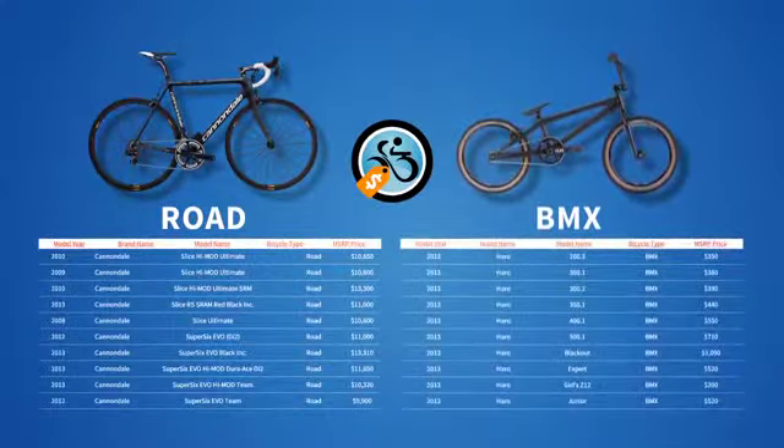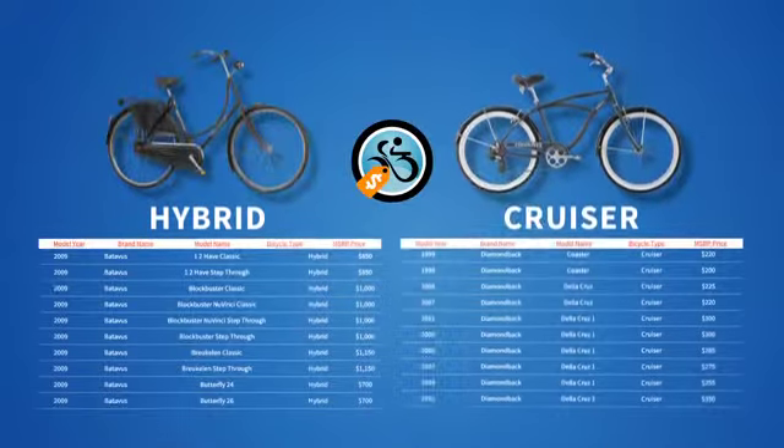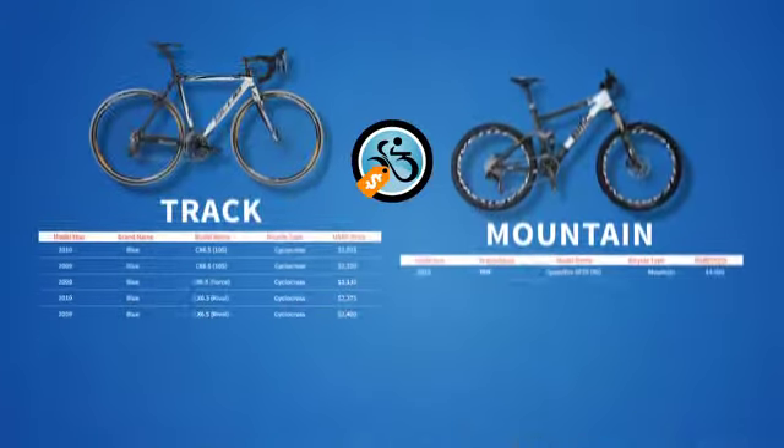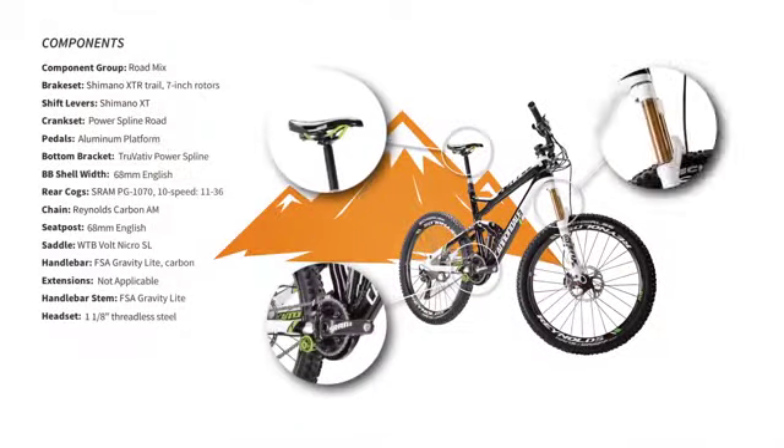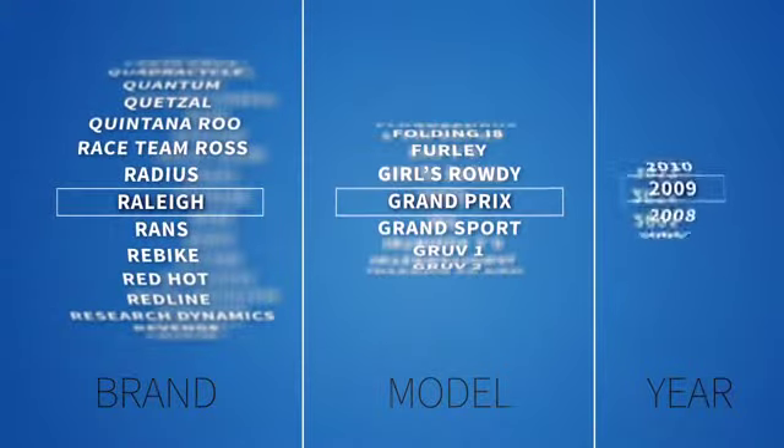We've got the largest and most accurate database of prices for used bikes, which will come in handy whether you're buying or selling. So let's say you want to sell your 2009 road bike. You head over to bicyclebluebook.com and punch in the brand, model, and year to see prices for new and used models in a range of conditions.